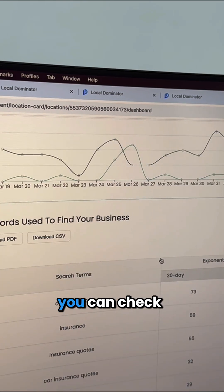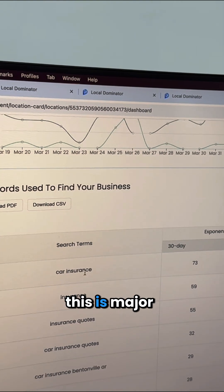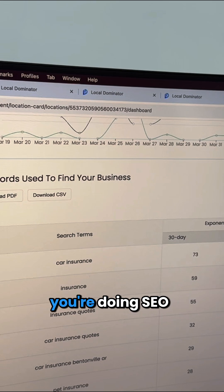And the biggest thing — you can check the keywords that are used to find your business. This is major, major information when you're doing SEO.